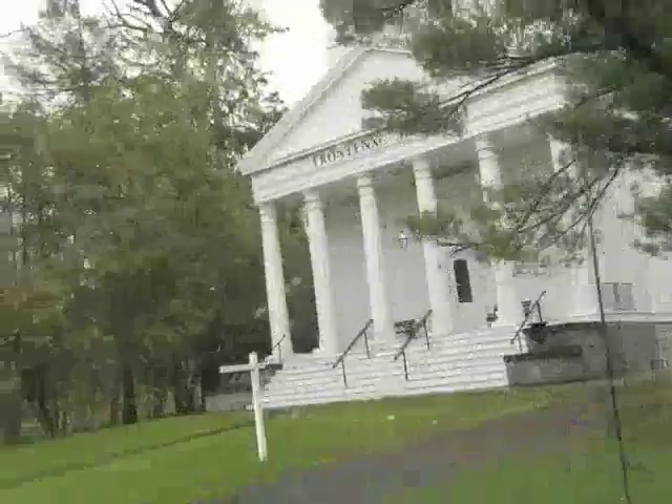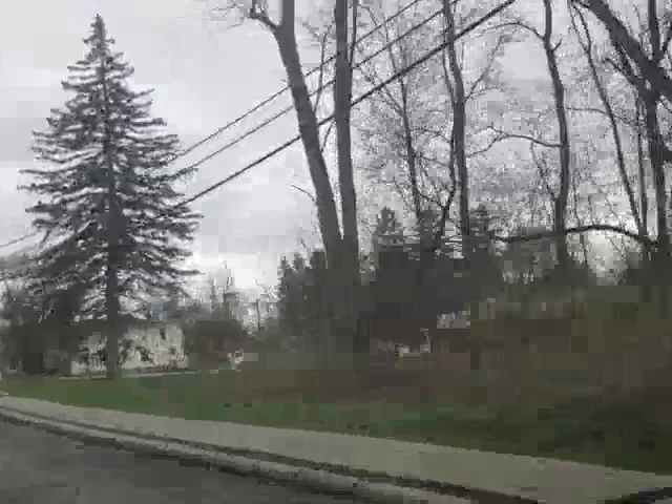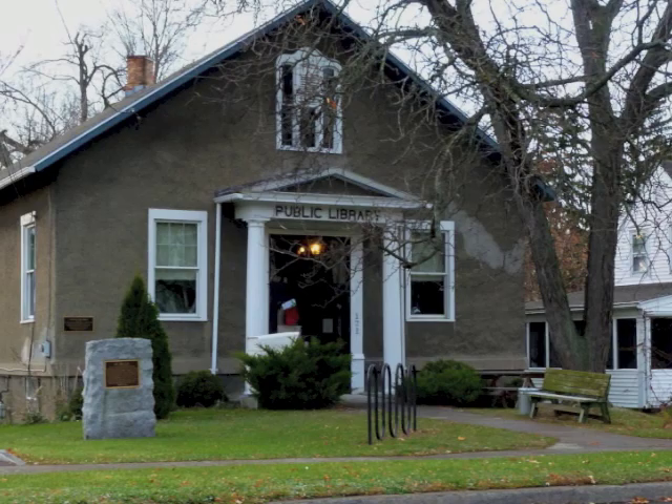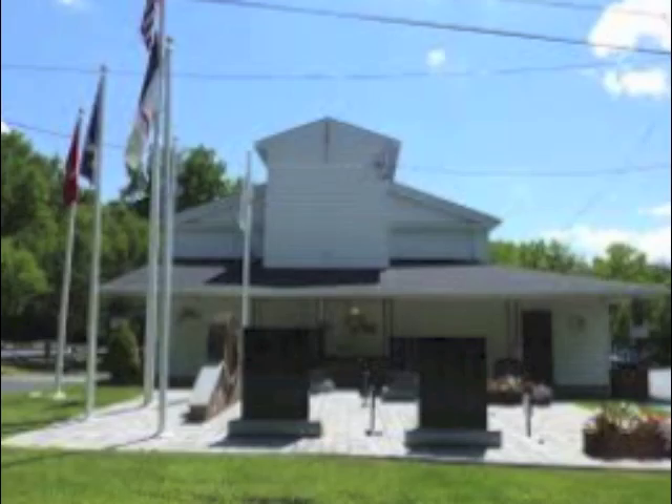The town has sidewalks that run along the entire length of the town, and normally throughout the day you'll see people walking along them with their dogs or exercising. Coming up on the right, you can see the plaza, which has a laundromat, a pizza place, and the grocery store. Further up on the right is the public library, and pictured here is the Frontenac Museum, which focuses on local history.